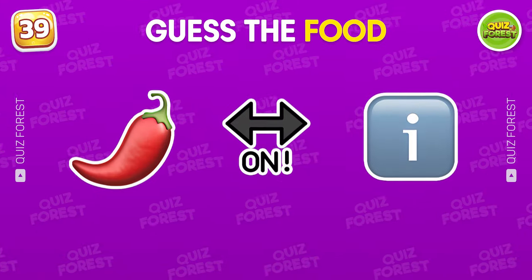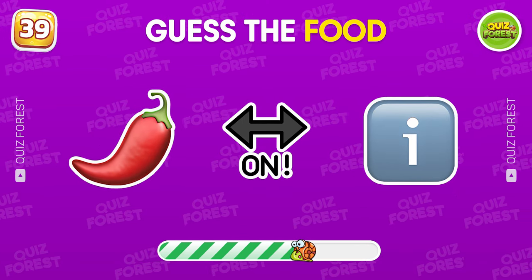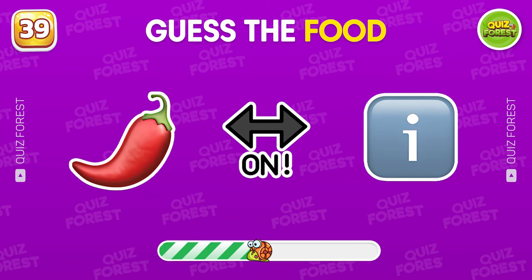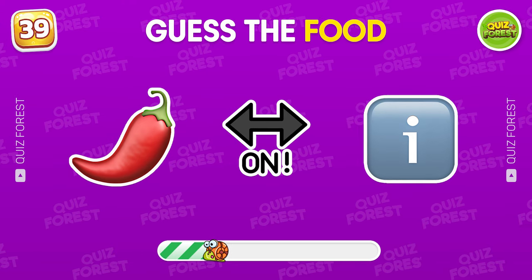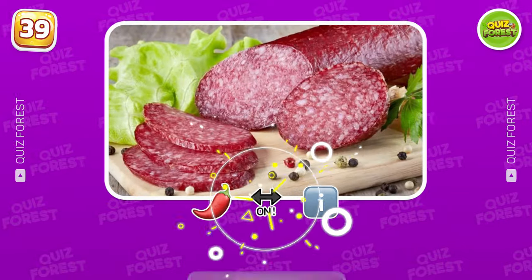Which food is depicted by these emojis? Pepperoni.